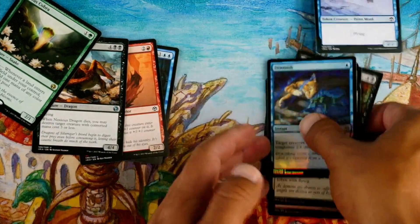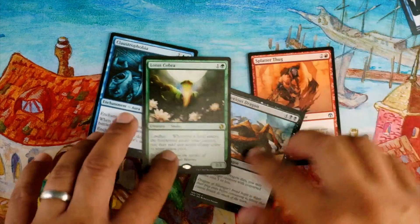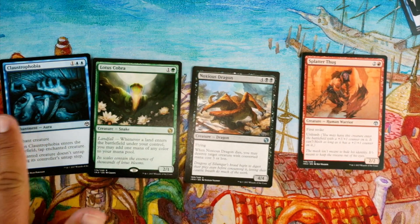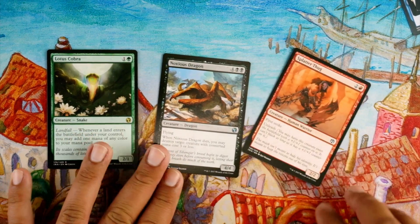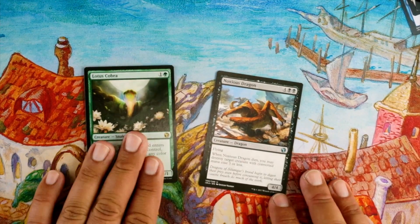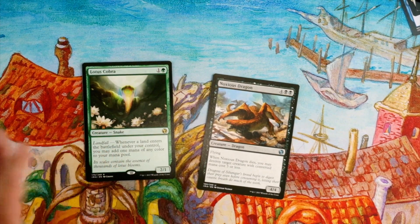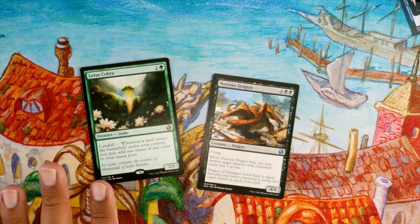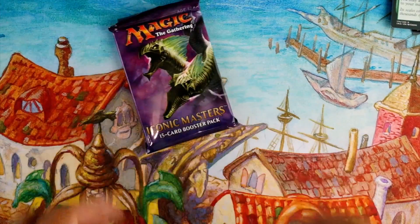So for pack one: Claustrophobia is fine removal if I'm already in blue. Splatter Thug is very good for aggressive. But it's between Noxious Dragon or Lotus Cobra. The dragon's nice — 4/4 flying for six with a little upside when it dies — but Lotus Cobra can just get out of hand. It's just so good. I'm gonna take Lotus Cobra.